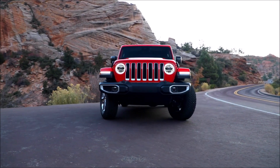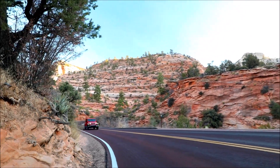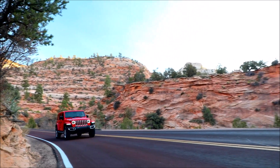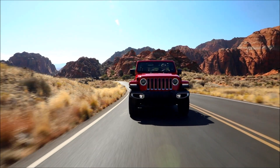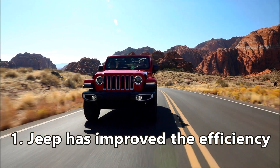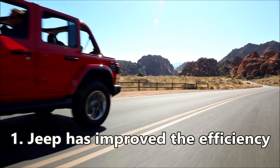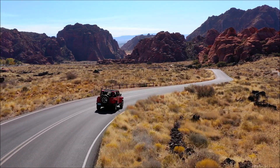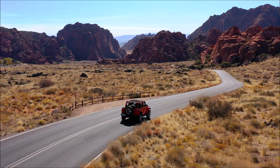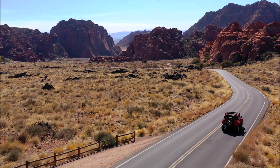We're going to talk about nine significant changes that contribute to the new EcoDiesel's improved dynamic and fuel economy performance. First, Jeep has improved the efficiency with a new generation water-cooled turbocharger with variable geometry turbine and a low friction bearing, which increases efficiency and responsiveness during transient conditions.